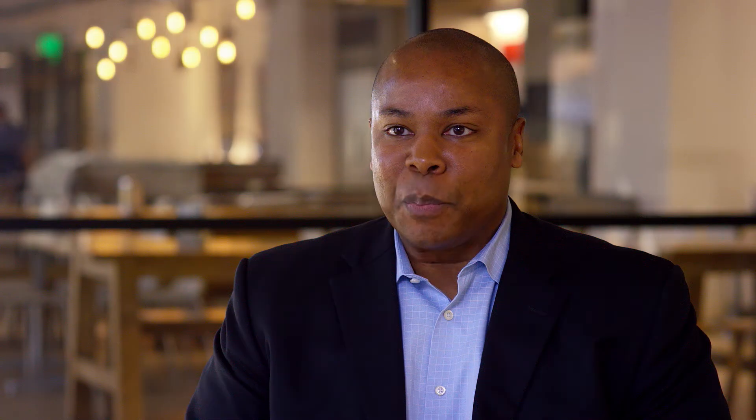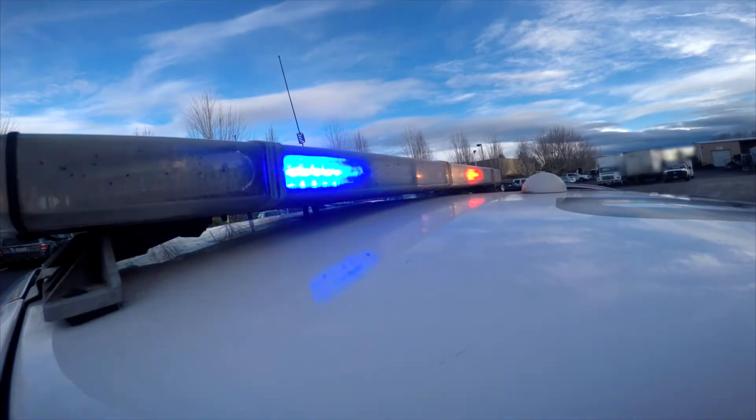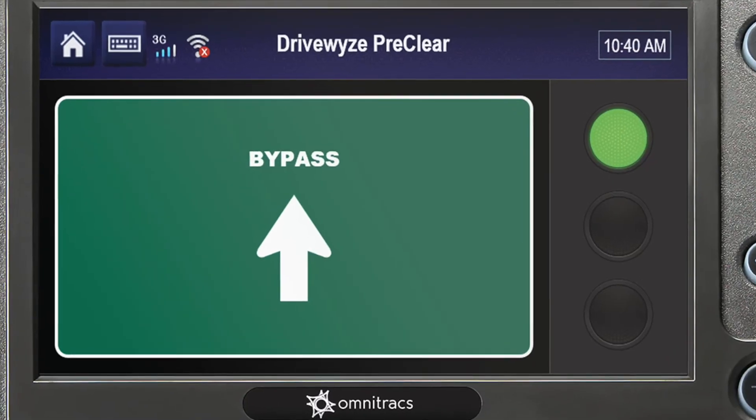OmniTrax has partnered with DriveWise to offer OmniTrax way station bypass provided by DriveWise PreClear because we believe their next-generation technology offers OmniTrax customers more than the other alternatives. In addition to being the technology leader in this space, their established agreements with over 35 state law enforcement agencies delivers bypass services at over 575 sites. That's the largest bypass network available in the U.S.